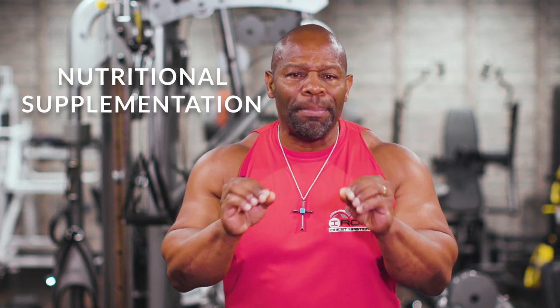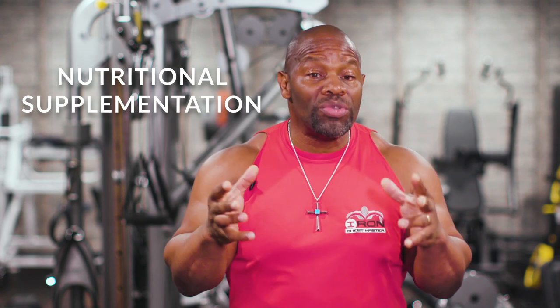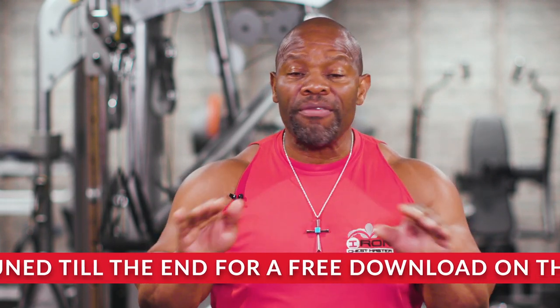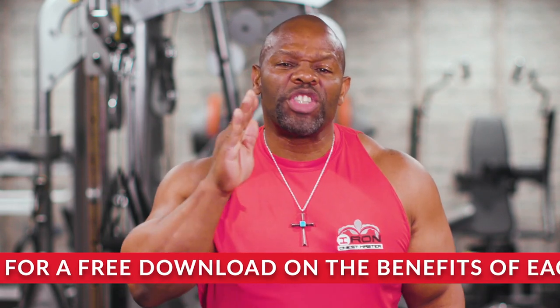Hey guys, welcome back to Your Champion Life with me, Ron Williams. I've been excited to do this series and now this is the second video in the series. I'm going to talk to you today about nutritional supplementation, which includes vitamins. I want to start with a disclaimer: over-supplementation and inappropriate use of supplements can be dangerous, so be sure to speak with a health professional before ever starting any type of supplement regimen.